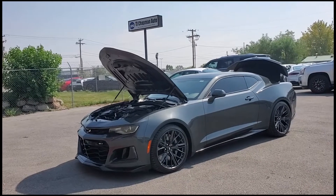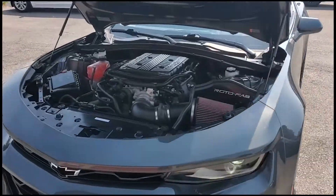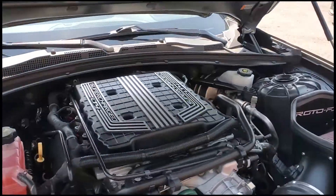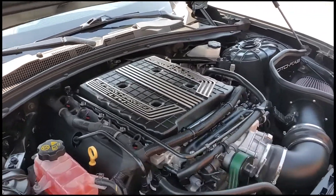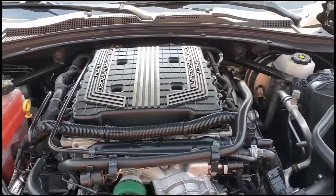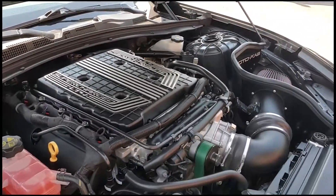Hello everyone, today we have a 2018 Chevrolet Camaro ZL1 clean title. There's that legendary supercharged engine and it is running smooth. I'm going to go ahead and close this up and take it for a tour.